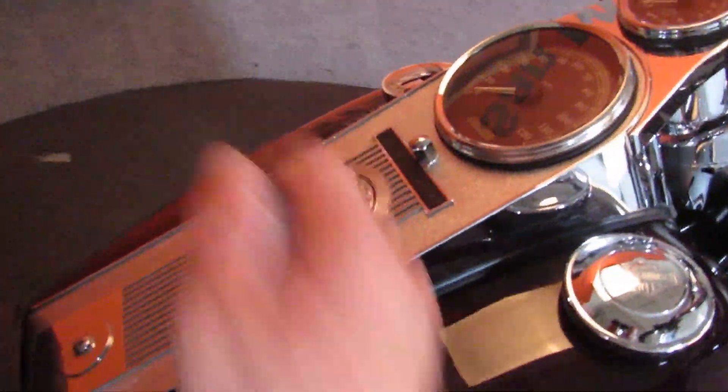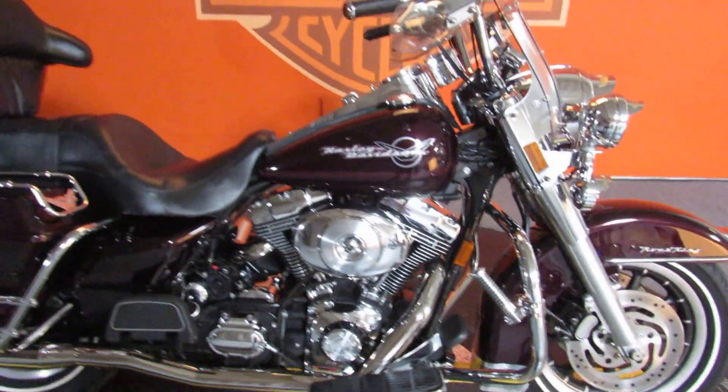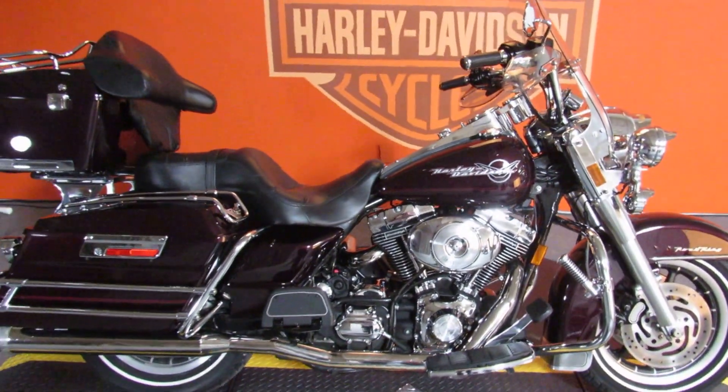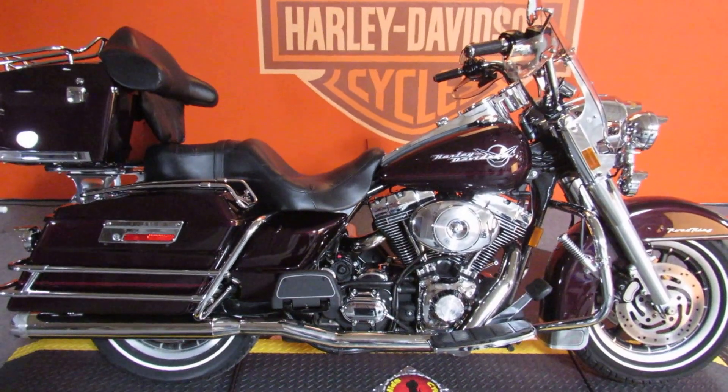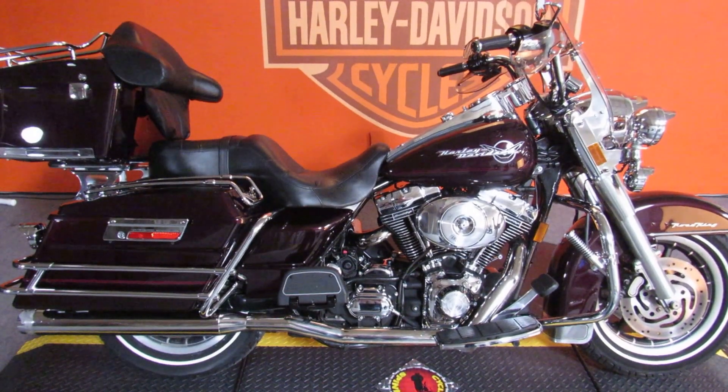It's a brand of exhaust I'm not familiar with — Freedom — but they sure sound nice. This bike would look as good, or probably better, in your garage than it does here in our showroom. It all starts with a test ride at Biggs Harley-Davidson in San Marcos. We'll see you next time.